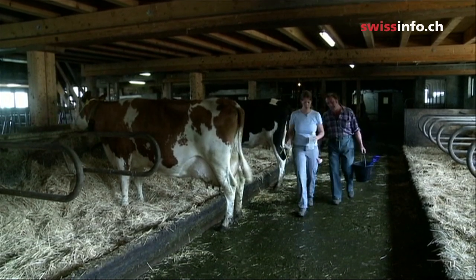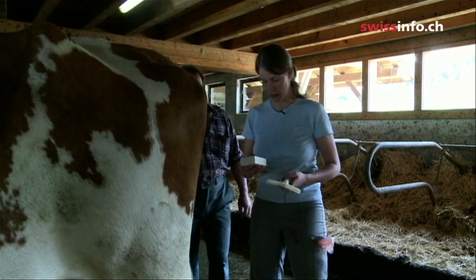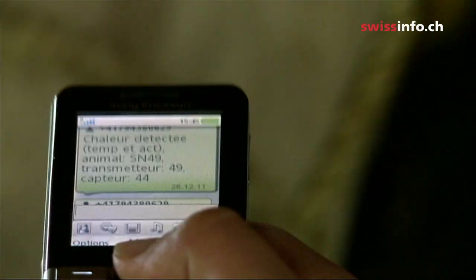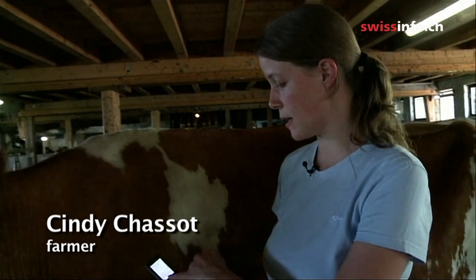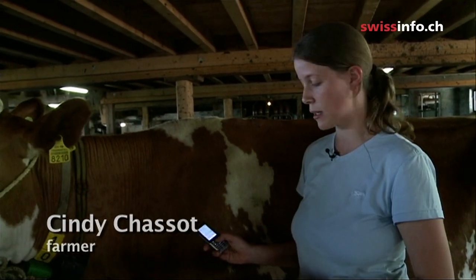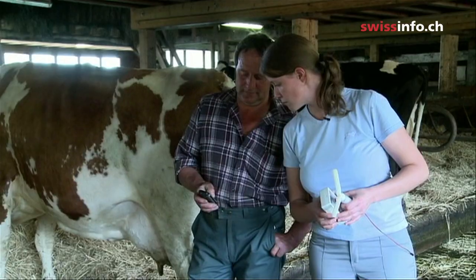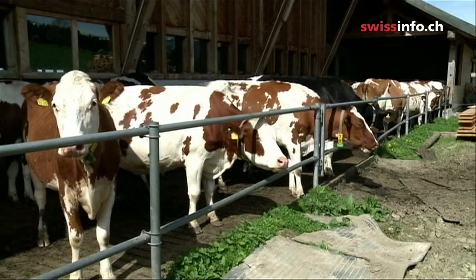At the Chasseau farm in Fribourg, Cindy and her father have been receiving unusual text messages sent by their cows. They get a text when a cow is in heat — it's her temperature that triggers the alarm. This technology is still being tested, and its aim is to simplify monitoring the relatively short fertility periods.